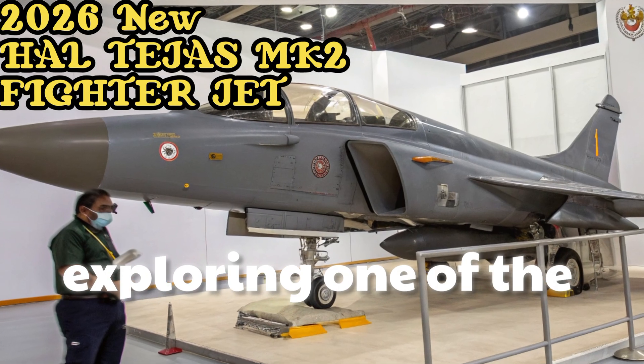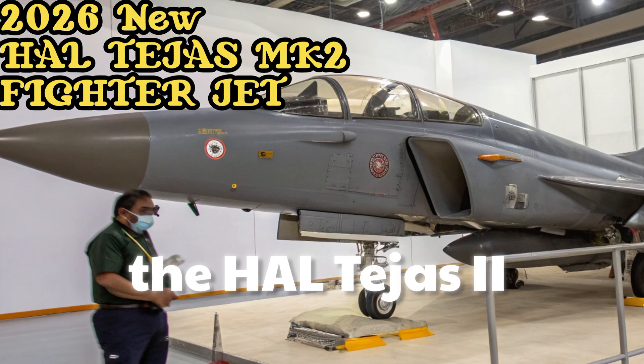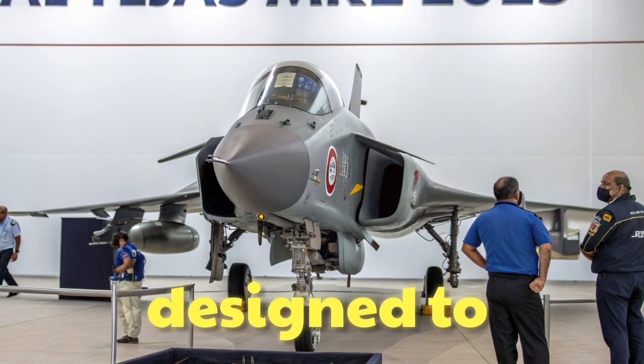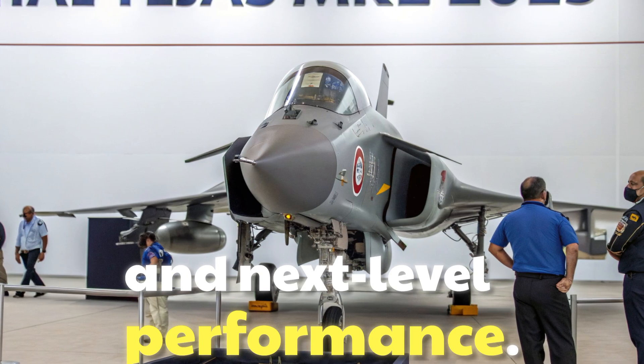Today, we are exploring one of the most advanced and ambitious fighter aircraft programs of India — the HAL Tejas MK2, a new generation fighter jet designed to dominate the skies with cutting-edge capabilities and next-level performance.